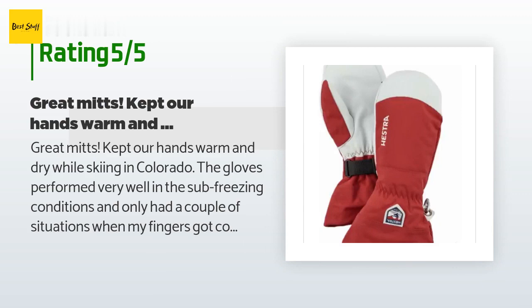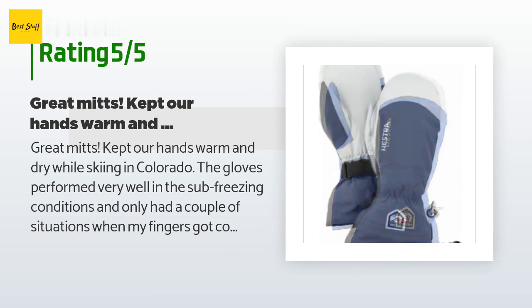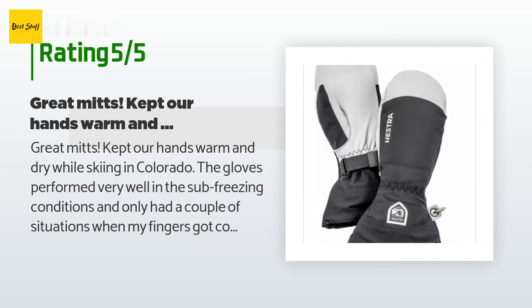A customer said: 'Great mitts — kept our hands warm and dry while skiing in Colorado. The gloves performed very well in sub-freezing conditions. I only had a couple of situations when my fingers got cold: wind blowing at 25 to 35 miles per hour while riding on a lift at 11,000 ft. Once we got moving again, my hands quickly warmed. They could be paired with a thin heat liner glove if needed.'